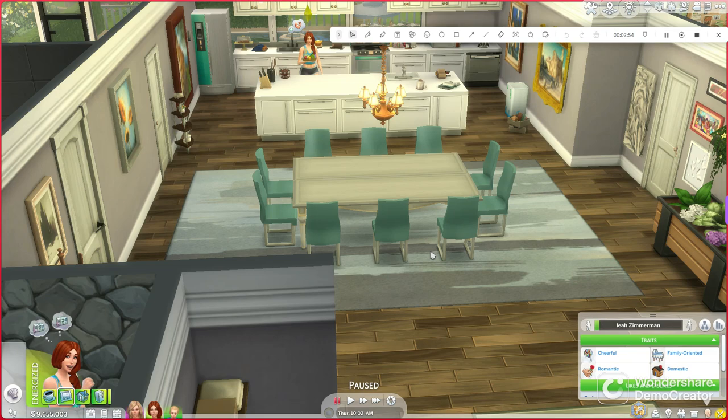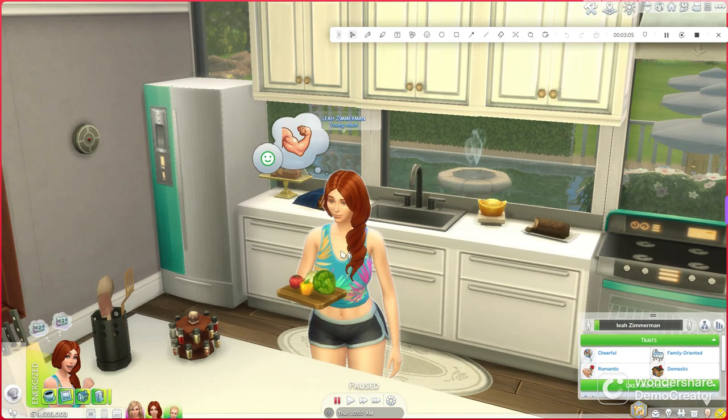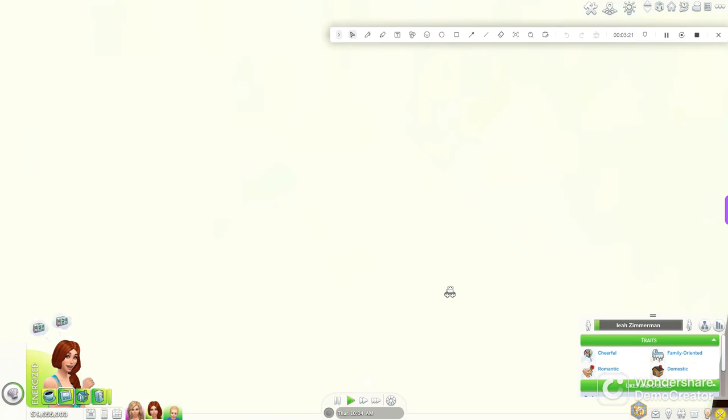We're going to come over here and see the dining room. The dining room is absolutely gorgeous, but it is simplistic because everything behind it is definitely not. Here we have our Sim, Leah. She is the baby mama to our Sim, Oliver. She is probably attempting to make a garden salad, so I'm going to go ahead and let her do that as I give this tour.